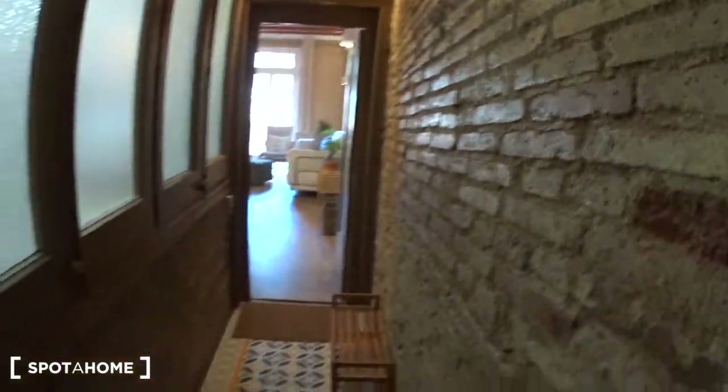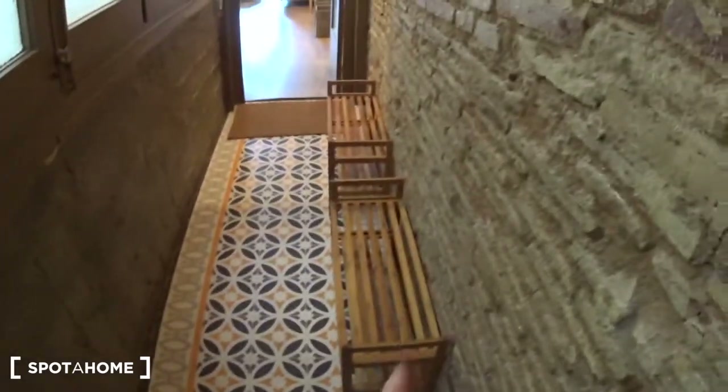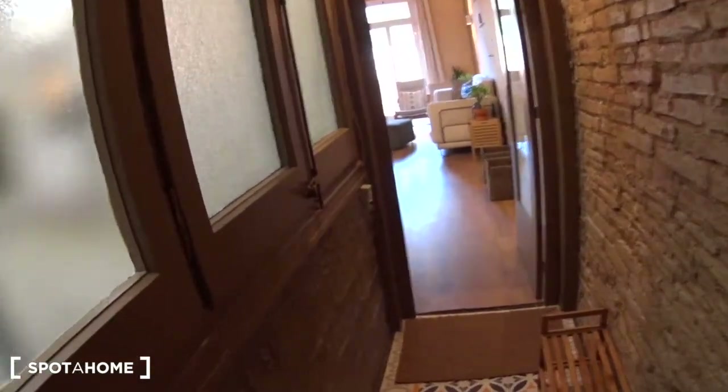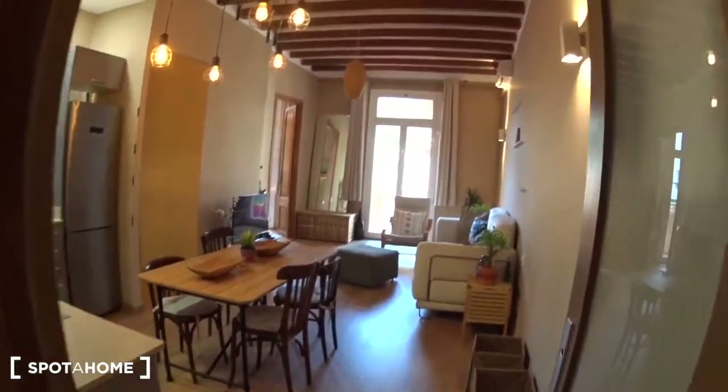Look how beautiful it is when you enter this apartment. You have a beautiful brick wall on this side. The floor is amazing as well. Here you have some shelves where you can put your shoes. You have three large windows overlooking a patio of light. And then at the end of the corridor, we enter the main room.